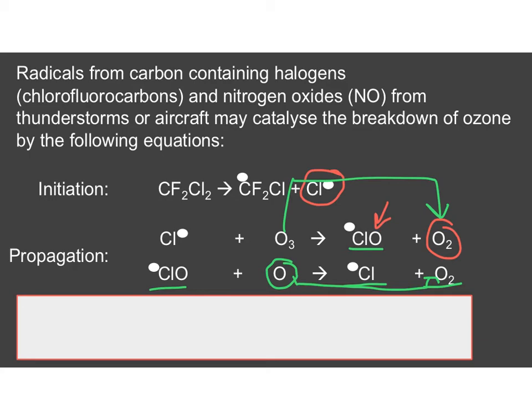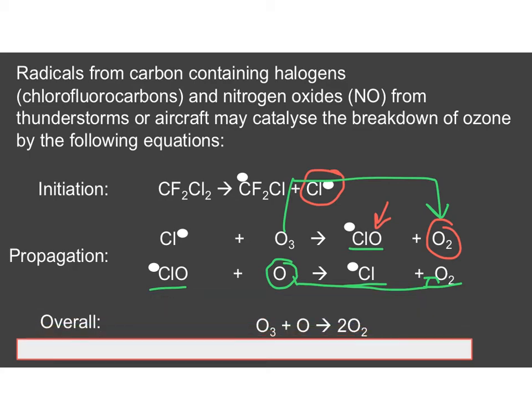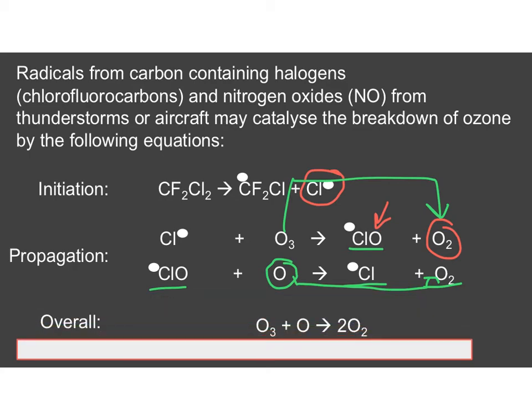We have produced oxygen but have destroyed the process by which we can form ozone. Even worse, we have regenerated, as we would in propagation steps, our Cl• free radical, so it can go through the steps again. Overall, we are destroying ozone to give oxygen, and through that process the concentration of ozone was decreasing, so more ultraviolet rays were getting down to Earth.